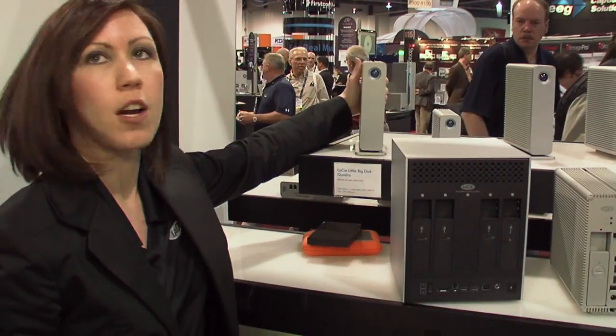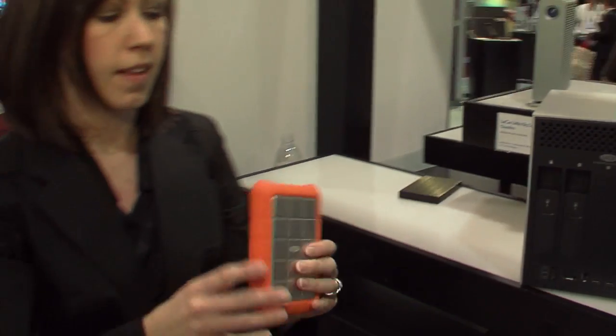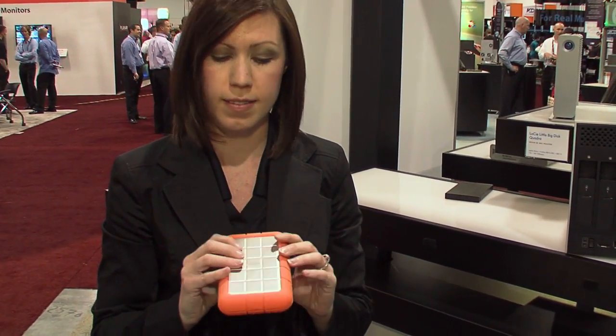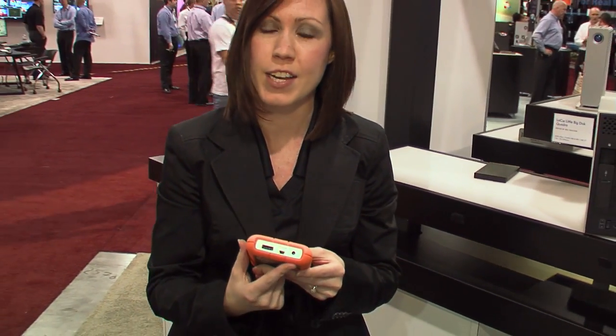LaCie has a full range of storage solutions from the single disc, two terabyte solution, clear up to a five bay, up to 10 terabyte solution. One of our most infamous products is the LaCie Rugged. The LaCie Rugged drive comes in multiple interfaces — in this case we have eSATA and USB.